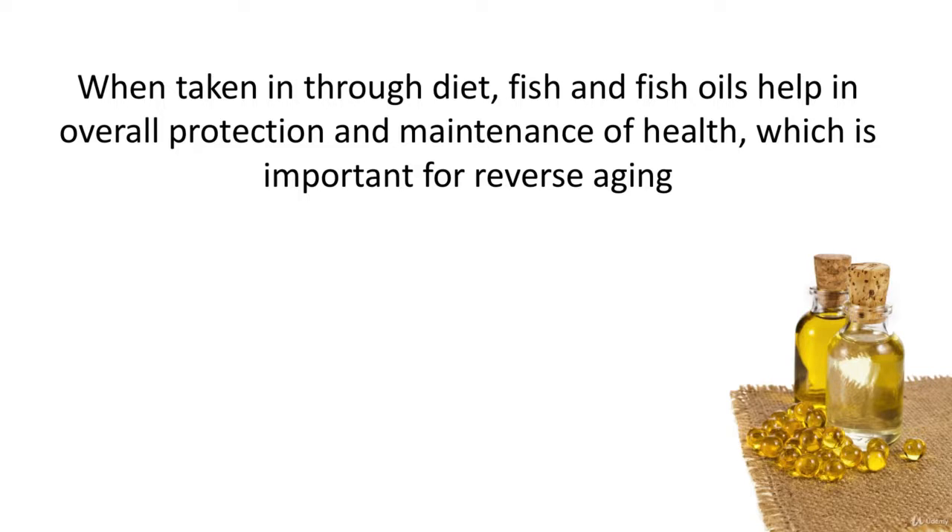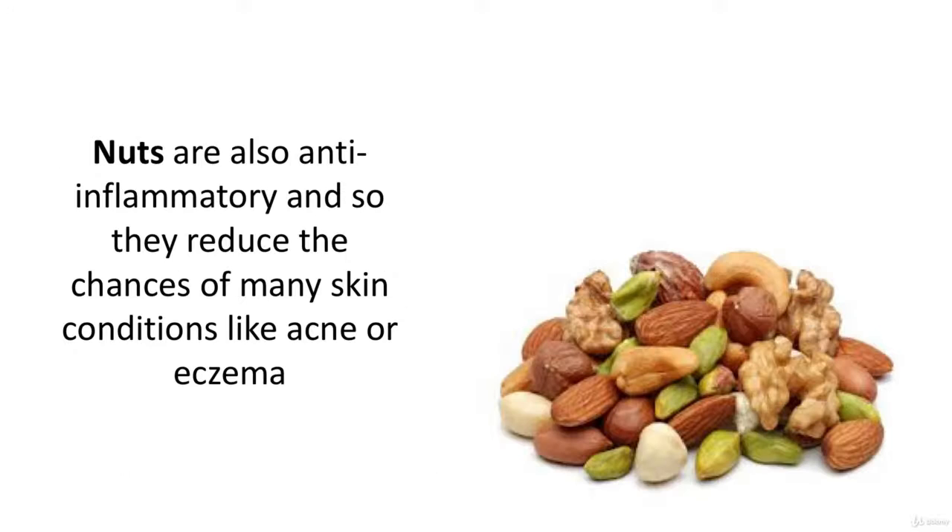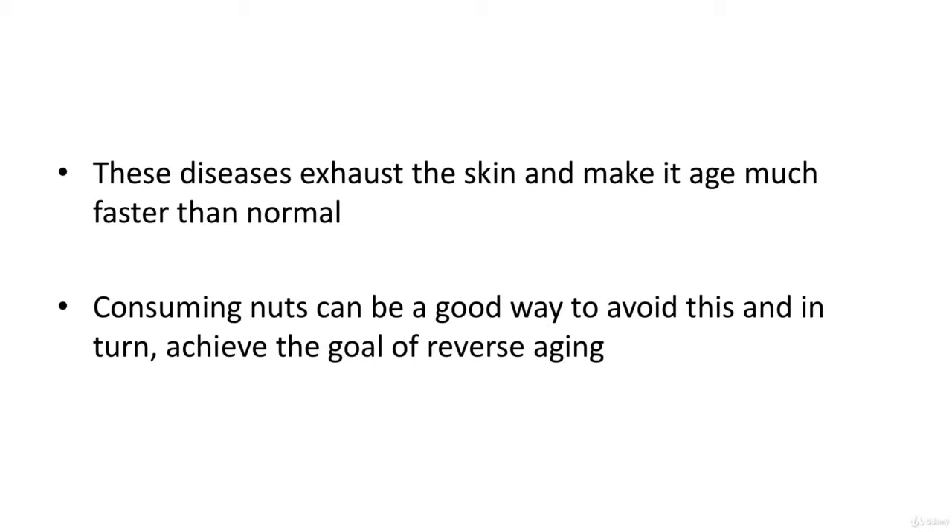All nuts help in reverse aging. They are full of healthy fats and omega-3 fatty acids that are essential in slowing down the signs of aging. Nuts are also rich in vitamin E, which helps prevent cellular damage, including skin cell damage that would otherwise show signs of aging. Nuts are also anti-inflammatory, reducing the chances of skin conditions like acne or eczema — diseases that exhaust the skin and make it age much faster than normal. Consuming nuts can be a good way to achieve the goal of reverse aging.